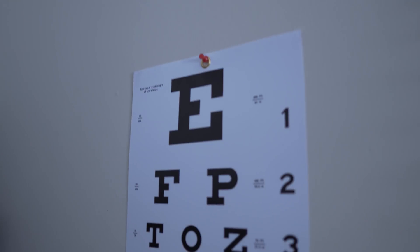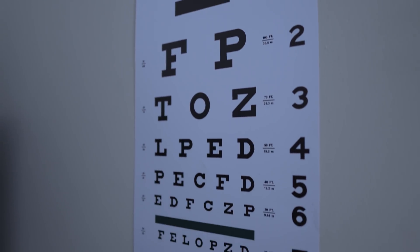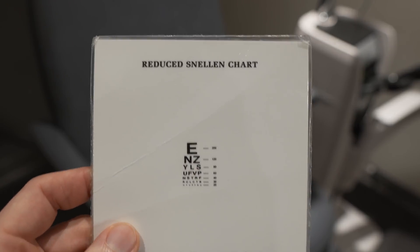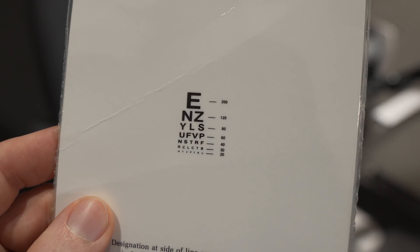Now, the last time you went in to have your eye exam — a vision check, a vision screening — a doctor, a nurse, or an ophthalmic technician likely started off testing your vision by having you look at a board or chart on the wall about 20 feet away, asking you to read as far down as you possibly could. That chart was likely a Snellen chart, originally developed in 1862 by an ophthalmologist named Herman Snellen.